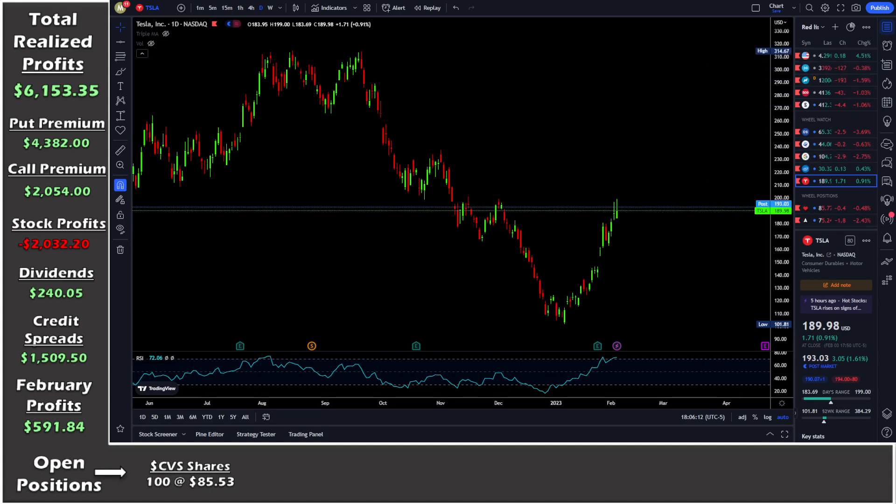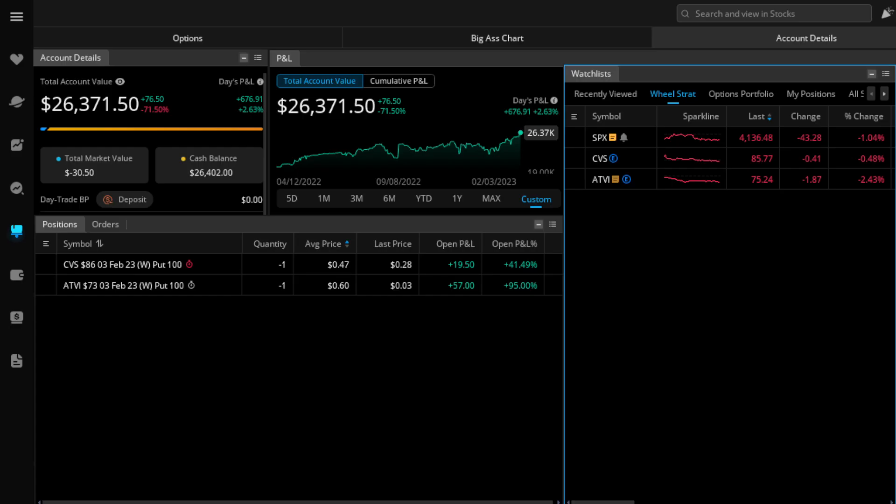That's the video. Back on Webull — the account is at $26,371. The positions window still shows the puts and won't update until Monday, when Activision will disappear and CVS will turn into 100 shares. Thank you guys for watching — if you enjoyed please hit the like button, subscribe for more content, leave a comment down below, and as always I'll see you all next time.